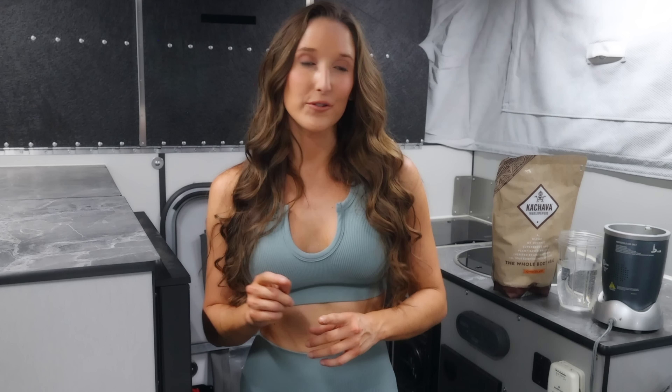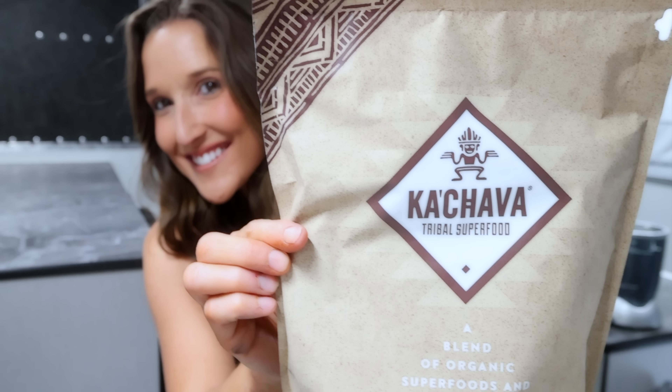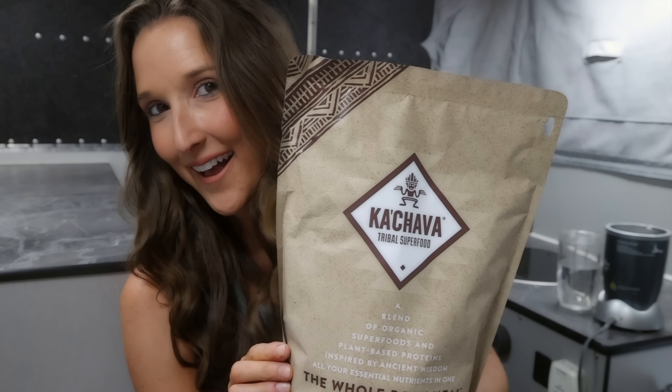Before I get this workout started, I want to say thanks to Cachava for sponsoring this portion of this video. I've always been a huge proponent of superfoods, and Cachava is the ultimate daily super blend. It has a whole list of essentials: protein, greens, adaptogens, probiotics, vitamins, minerals, enzymes, and more.